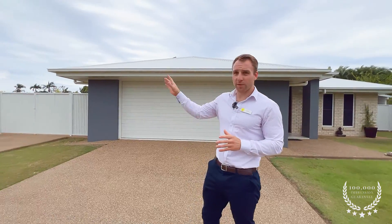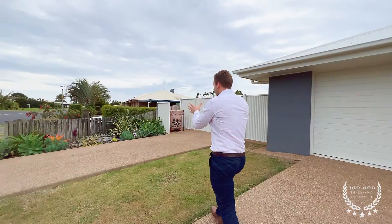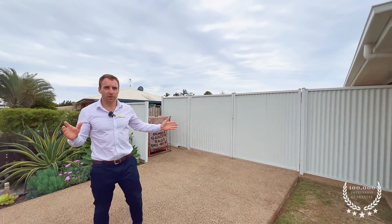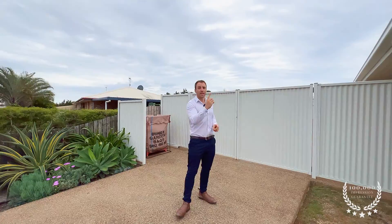One of the great things we need to look at first is the side access. You have a separate driveway leading up to these gates. Behind these gates is a nice big shed. Now this is wide enough to reverse a caravan, reverse a boat, and it might even fit the mother-in-law as well. But let's take a look at it from above.